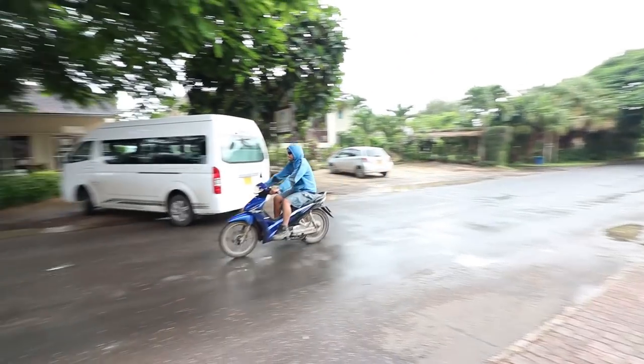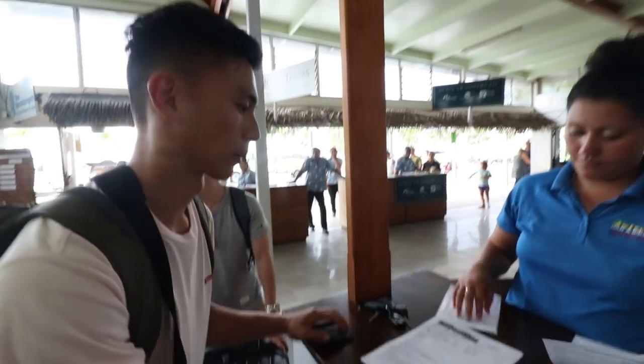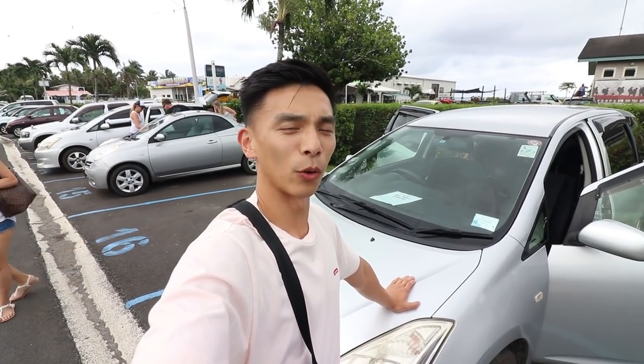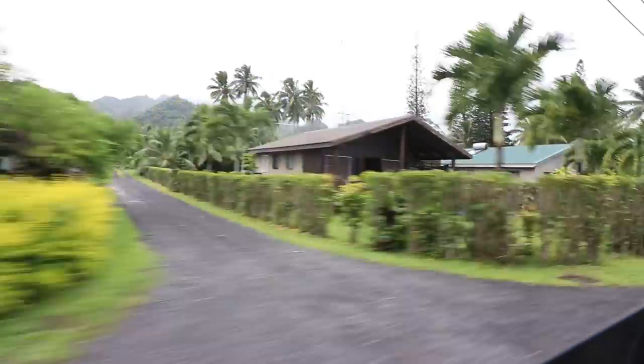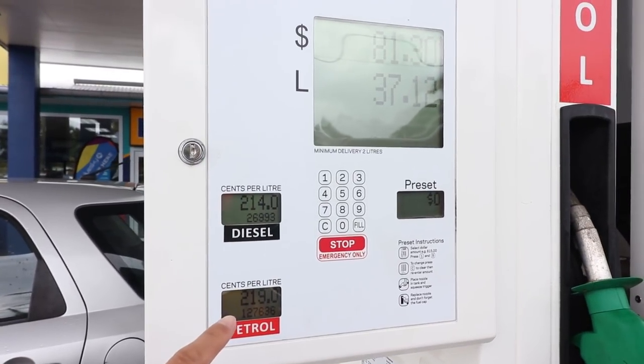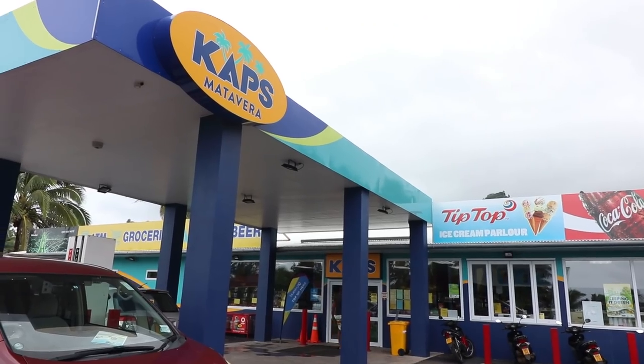If you're sorting out transportation here in Rarotonga, the most convenient way to get around is actually by scooter — it's $40 to get a licence and around $20 per day. But we've opted for a car since we have five people, which works out a little cheaper — about $100 per day for all of us with full insurance and zero excess. Petrol costs $2.19 per litre and there are quite a lot of petrol stations around the island.